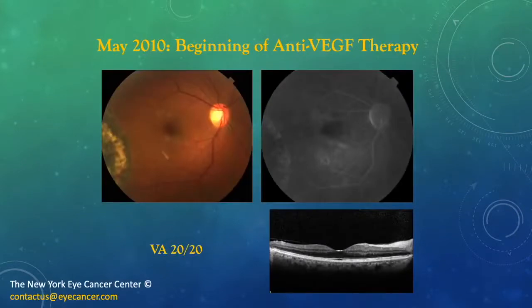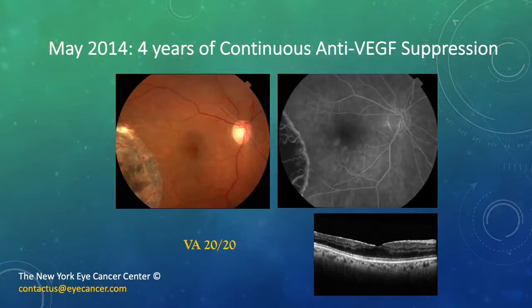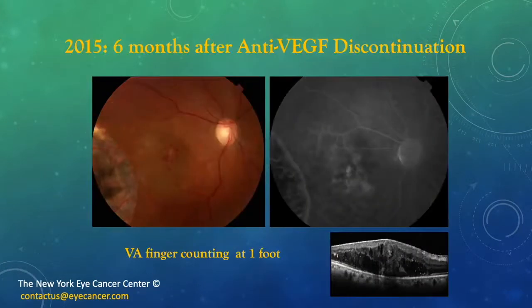Here's one example. A patient started anti-VEGF therapy in 2010 and was 20/20 at the time. Four years later, of continuous anti-VEGF suppression, the patient is still 20/20 with a fairly normal architecture seen on OCT. Six months after stopping anti-VEGF therapy, there is a massive increase in retinal edema and vasculopathy, with swelling on the OCT and a visual acuity of counting fingers at one foot. This is a common finding when people stop treatment.